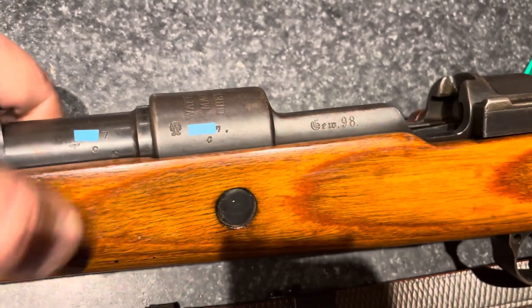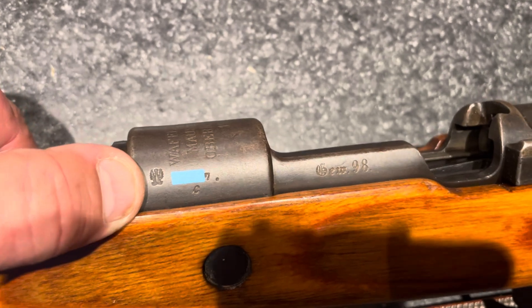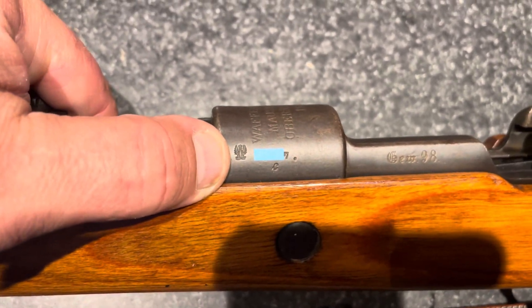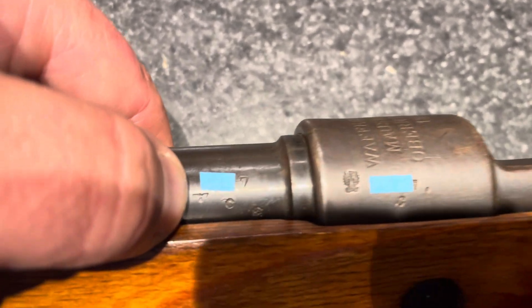If you look down here, you have the Imperial German Mauser stamp, the Prussian — I guess Prussian — stamp. And then if you come back here, you have a German Wehrmacht stamp.